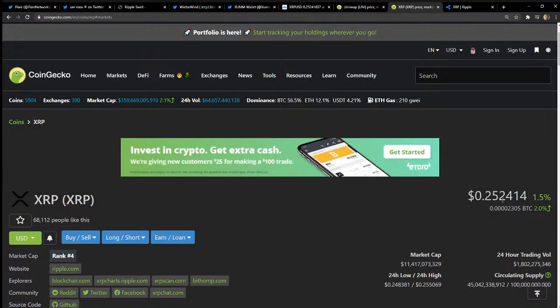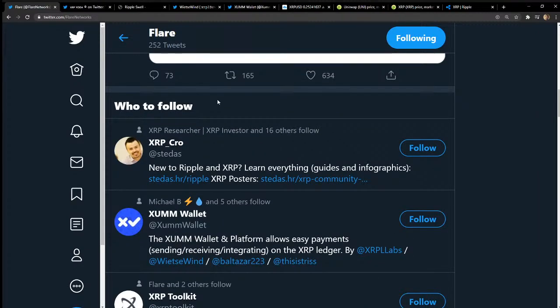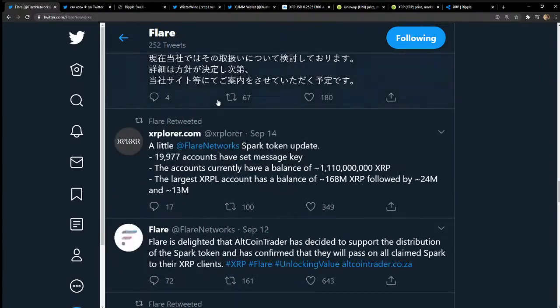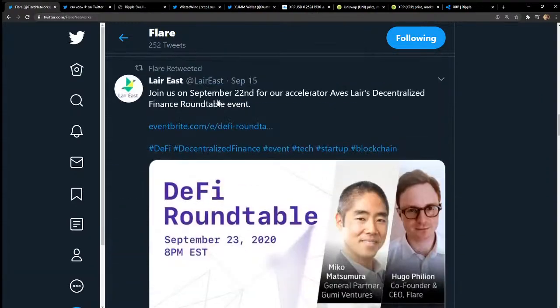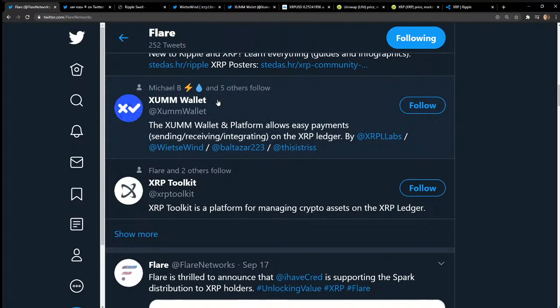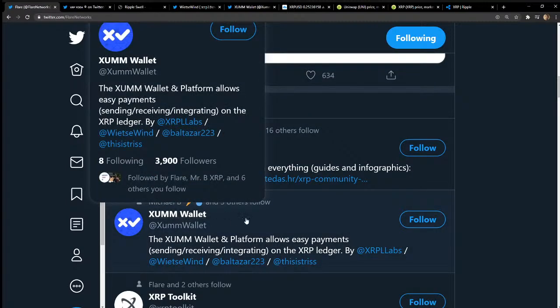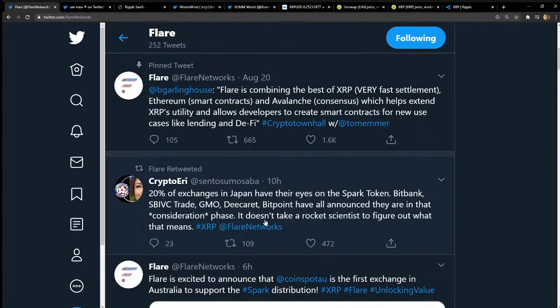XRP at about $0.25 — a dollar gets you roughly 3.9 XRP. You could buy a bunch and I would not be surprised to see a pump before the Flare Network launch. On their Twitter, the airdrop date is December 12th. You guys have a couple months to wait for that. We're going to check out the XUMM wallet. Someone commented that this is a scam — I've done my research and I'm just not seeing that. If you can show me where you're getting that from, I'd gladly look into it.